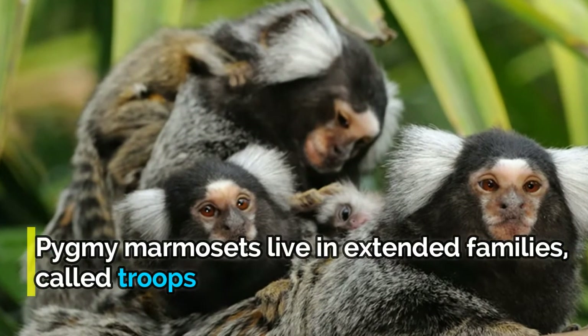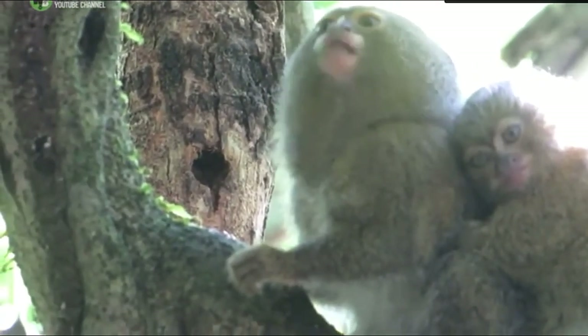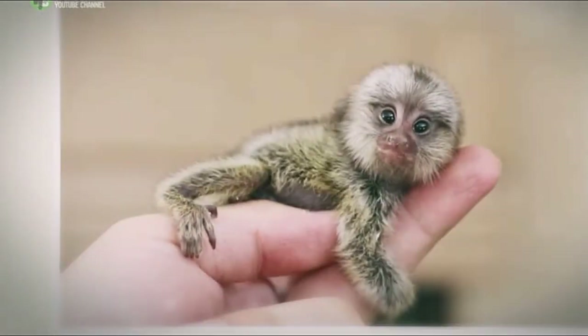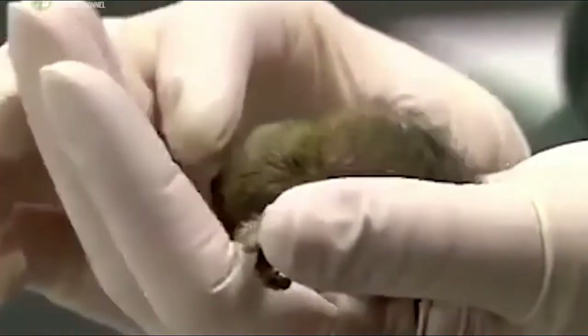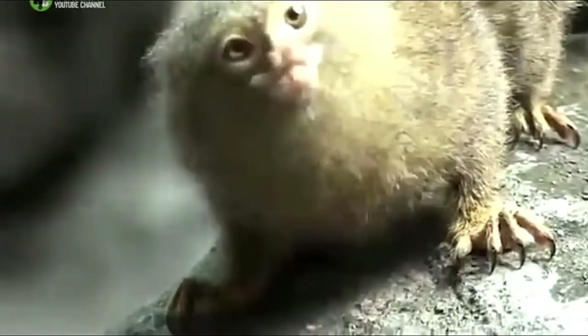Pygmy marmosets live in extended families called troops of up to nine monkeys, but with an average of five members. Usually the troop has a breeding pair, their babies, and any of their adult children. The parents stay together for life. A mother pygmy marmoset's gestation period is about 4.5 months and she can give birth every five to seven months, almost always having two babies. Marmoset dads take their roles very seriously — grooming, feeding, and giving piggyback rides to their infant children.